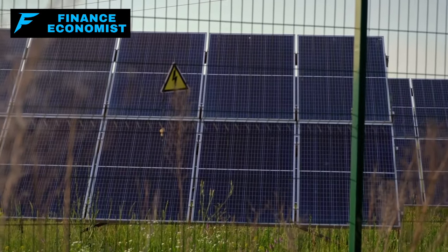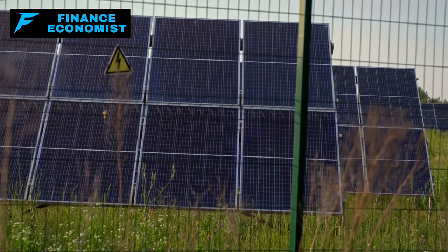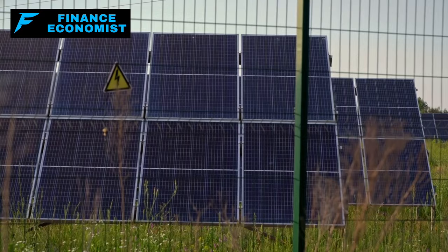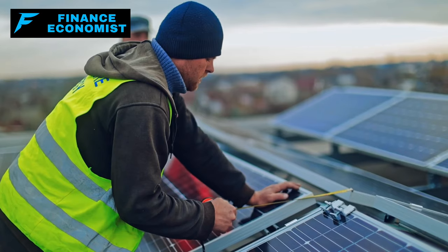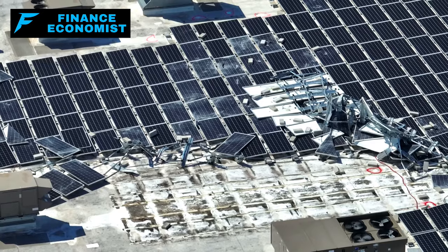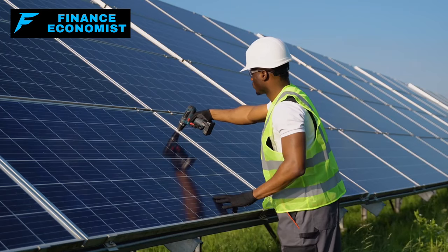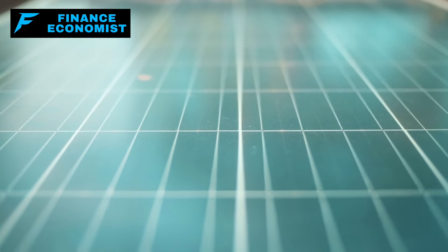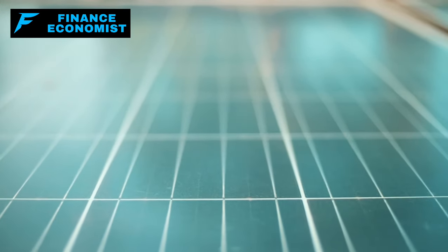Protecting your solar setup from an EMP could mean a few things, like unplugging stuff when you're not using it, wrapping key parts in protective cages that block EMPs — think superhero shield but for electronics — or putting in devices that keep power surges from frying your system. Despite these hurdles, solar panels are like a beacon of hope if an EMP ever hits. They can keep generating power even when the rest of the grid is down, giving you independence and security when the world's turned upside down.